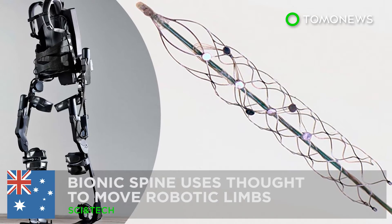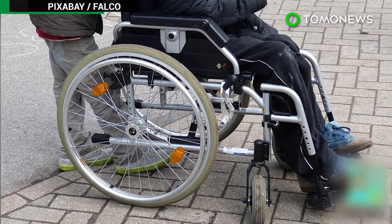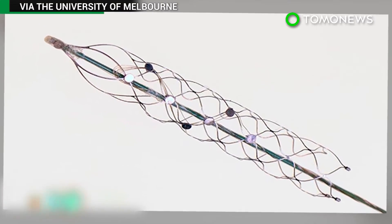Human trials on bionic spine to start next year. There may be new hope for people with spinal cord injuries thanks to a device that is being hailed as the holy grail in bionics.